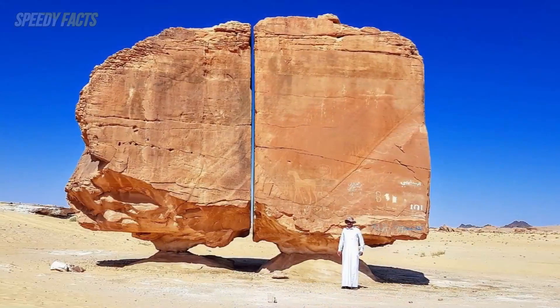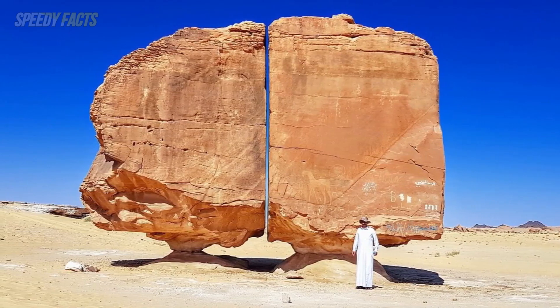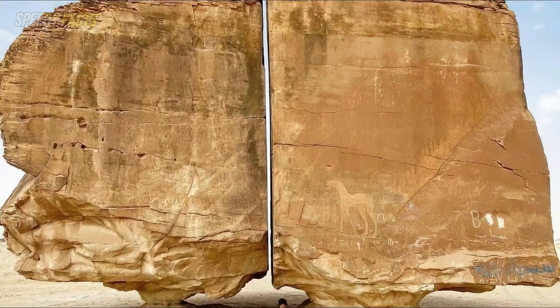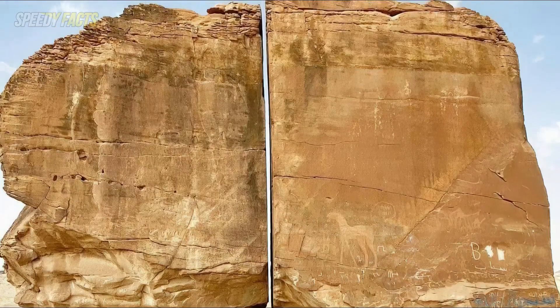There are several theories, beyond aliens, as to how this rock formation developed the way it did, with two huge boulders mounted on small pedestals and a crack in between.